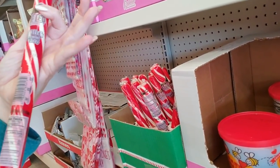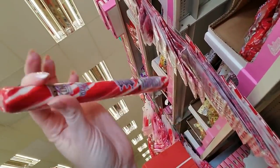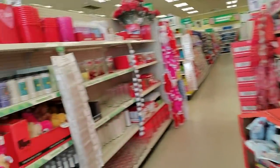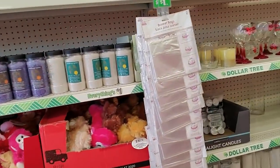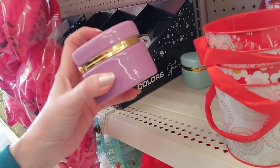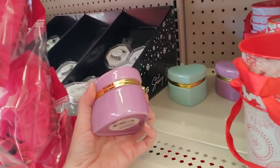Oh my lord, these are leftover from Christmas — remember these? Giant brontosaurus-sized peppermint sticks! Yeah, I still have some. Oh look at these cute little things — oh, these are ceramic! Isn't that cute, a little box? They only have three of them.